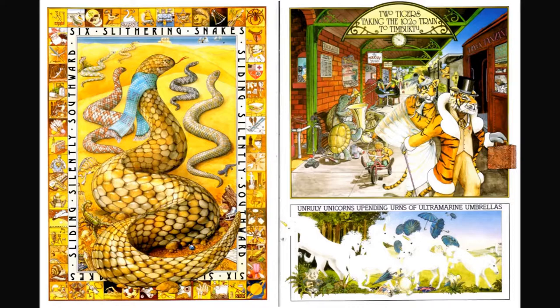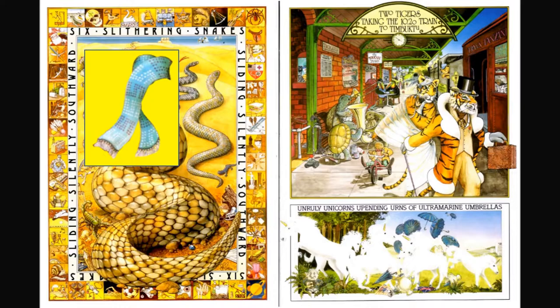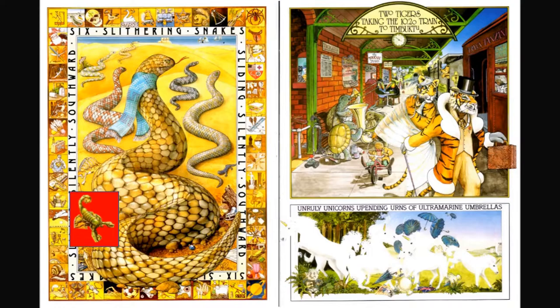Six slithering snakes sliding silently southward. I see a scarf, I also see a scorpion, and I see some ice skates.